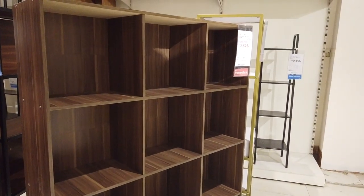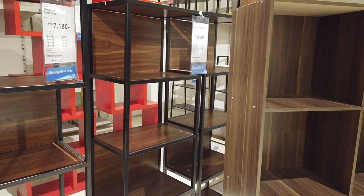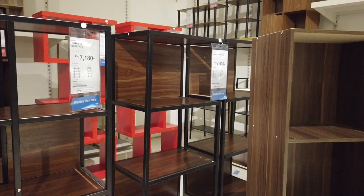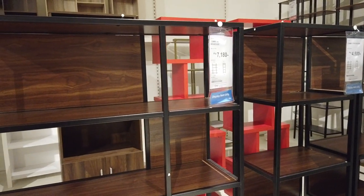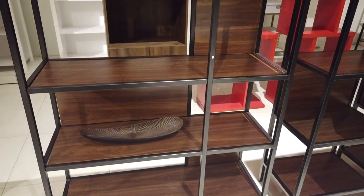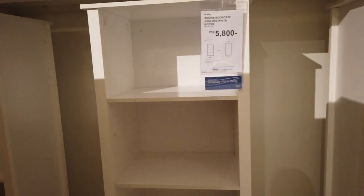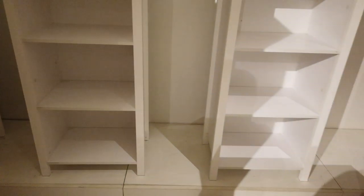That's two thousand eight forty-five. Then you got the air bookcases like this — a single one is only four fifty, and the tummy bookcase with a big space and stuff is seven thousand one eighty. They also have the white display bookcase in high-gloss white for five thousand eight hundred.